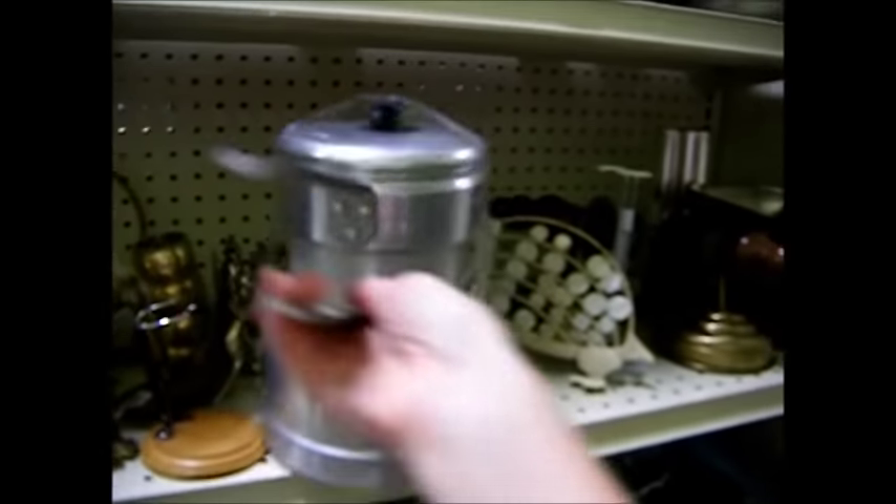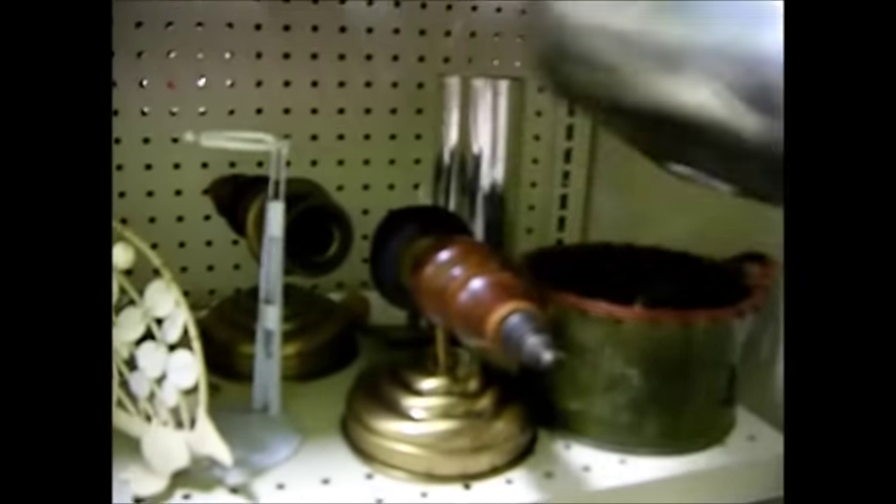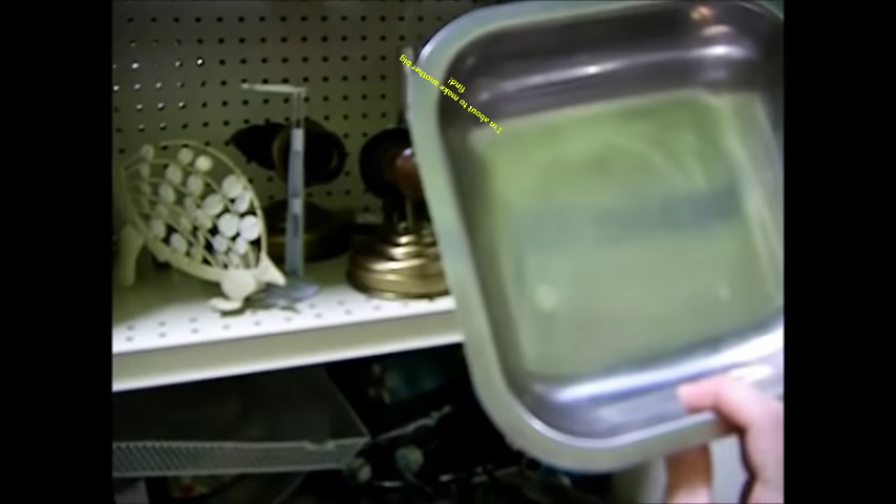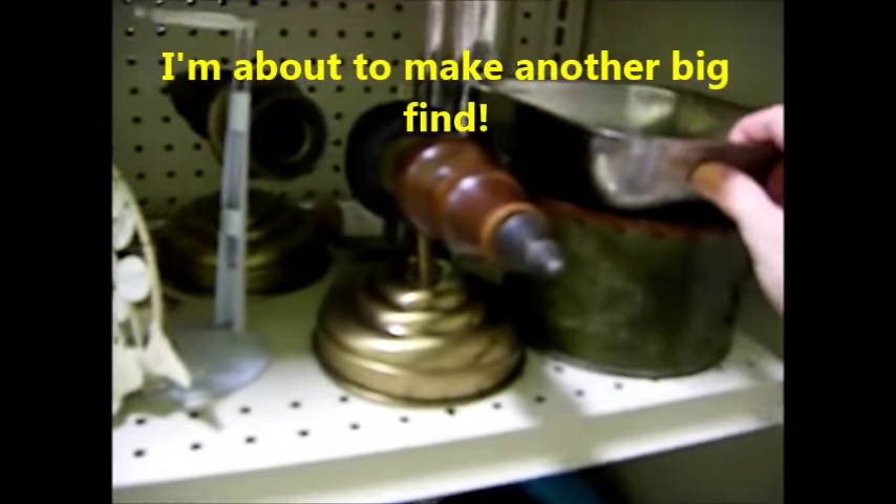Look — a double boiler! Something like this would be perfect to put inside a coffee can to make bread. It's heavy duty, it'll keep it from burning. It's a dollar ninety-nine. I can think of things to use that for.